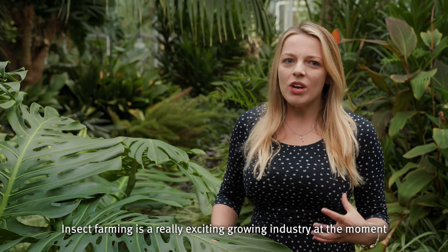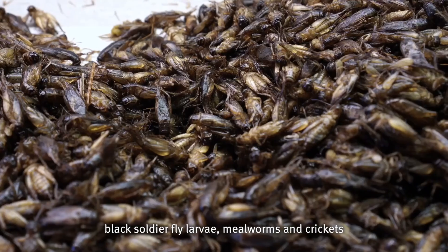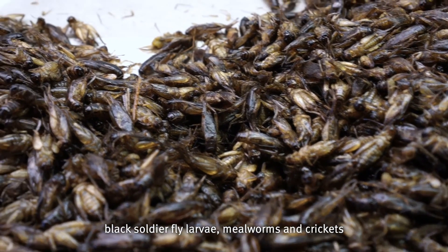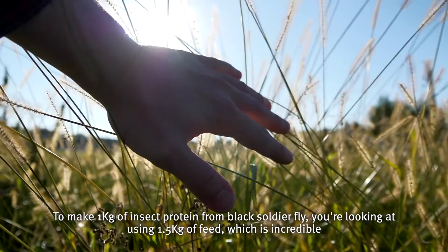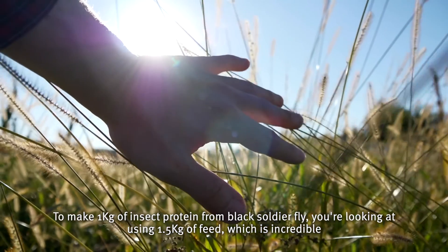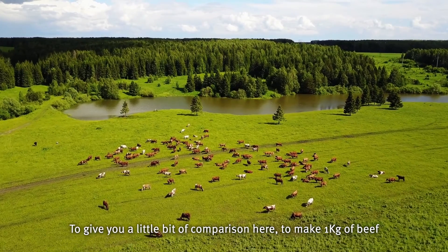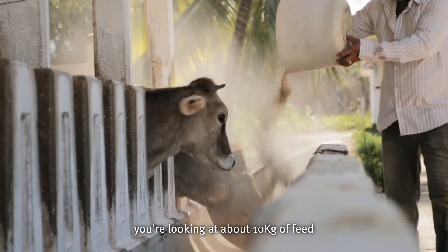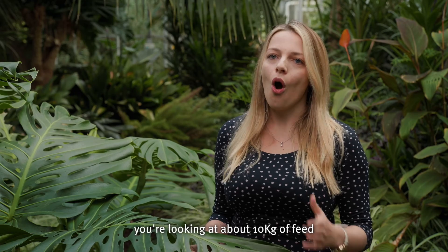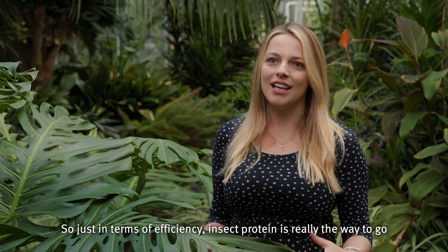Insect farming is a really exciting growing industry at the moment and it involves the production of a whole range of incredibly efficient invertebrates — black soldier fly larvae, mealworms and crickets. To make one kilo of insect protein from black soldier fly you're looking at using 1.5 kilos of feed, which is incredible. To give a comparison, to make one kilogram of beef you're looking at about 10 kilograms of feed. So just in terms of efficiency, insect protein is really the way to go.